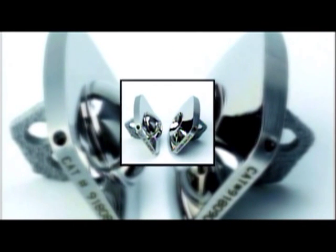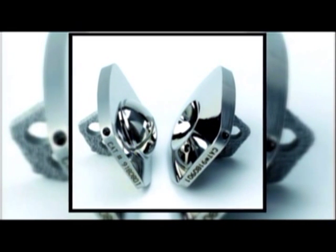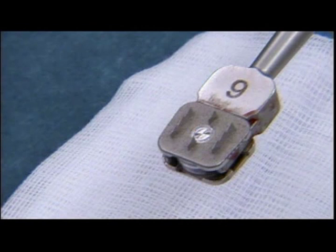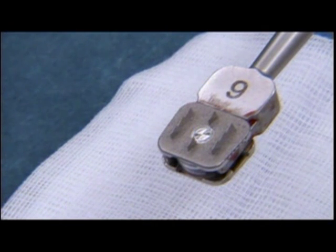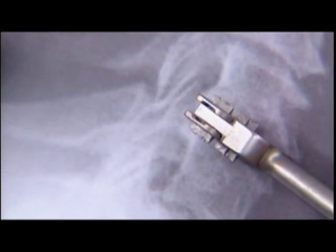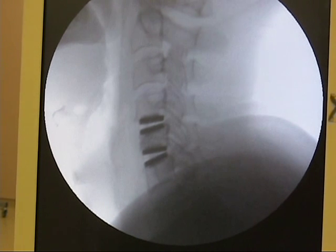Later, two-piece ball and socket designs with improved end plate attachments made revision surgeries a thing of the past and eliminated the plastic cores. The latest disc replacement technology achieves the goal of replicating the human disc and providing quality of motion by now providing shock absorption and constrained motion in all directions.